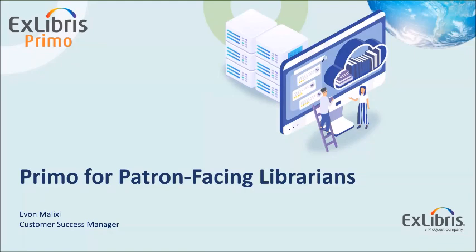We want this webinar to be as interactive as possible, so we're inviting everyone to participate by posting your comments and questions at the Q&A chat. We're going to have some time at the end of the webinar to deal with the Q&A.